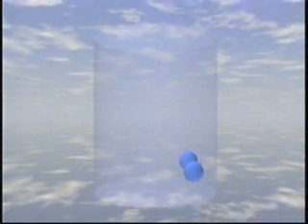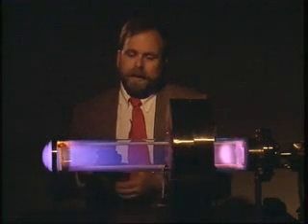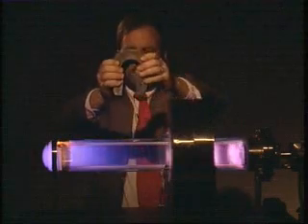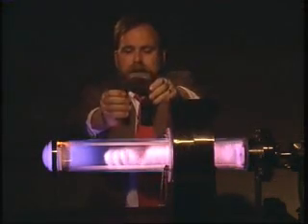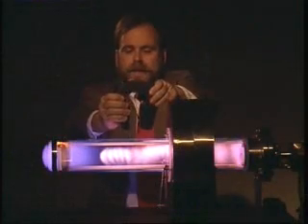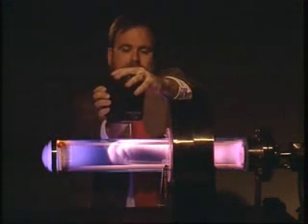How can you hold something without touching it? In the case of plasma, with a magnetic field. We're going to use this machine to show how magnetic fields can be used to influence a plasma. I've made a weak plasma in here by just applying a high voltage across a gas that I've pumped out. And now that I'm applying this horseshoe magnet, you can see that it can move the plasma around pretty strongly.